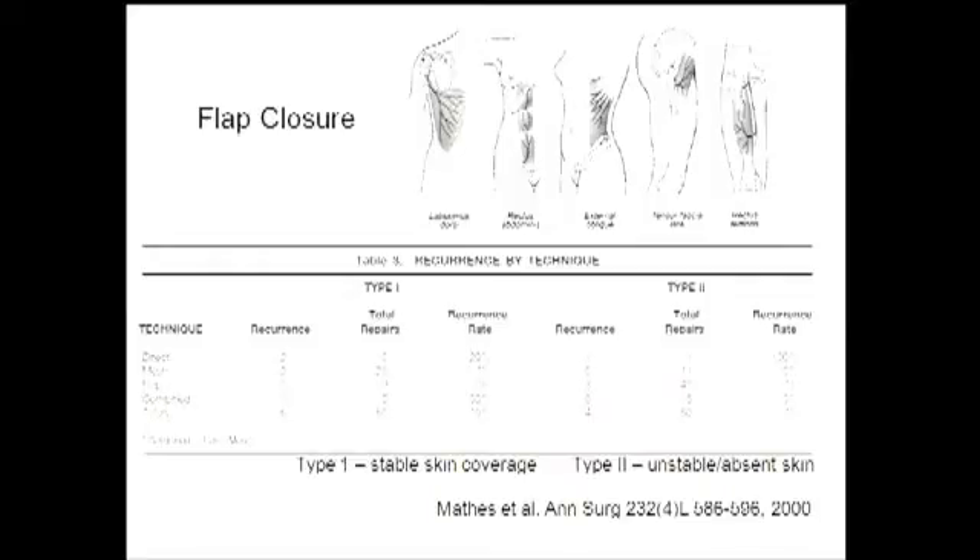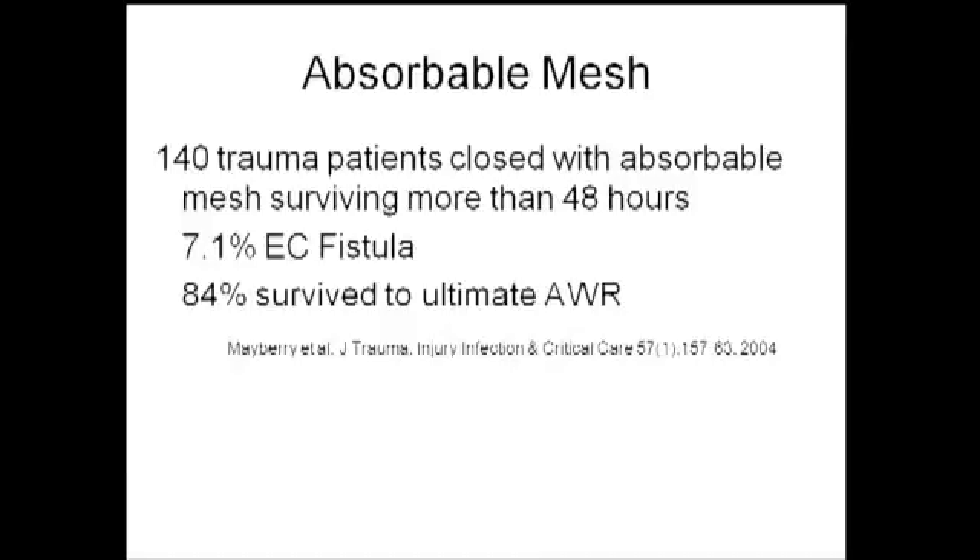Flap closures work but are highly morbid. Options include latissimus, rectus, external oblique, and TFL, with recurrence rates of 7% to 10%. Absorbable mesh is a great option — it gets you out of a bind — but it is associated with enterocutaneous fistulas as a result of the inflammatory response. The cost of an enterocutaneous fistula has been estimated at $100,000 to $250,000. So if one out of 14 patients develops an EC fistula, the cost becomes quite significant.